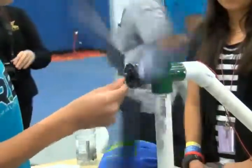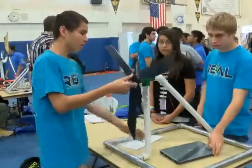The first place team will go on to a regional competition in Southern California. Samantha Cortese, News Channel 3, Desert Hot Springs.